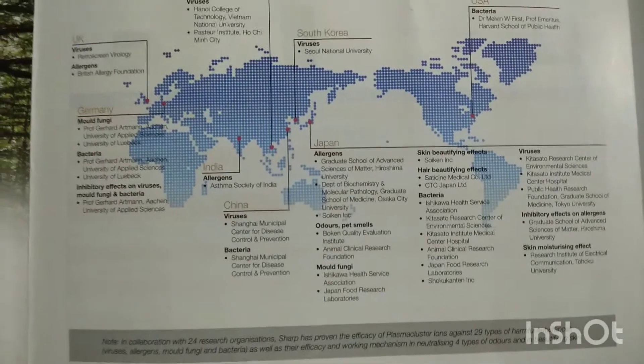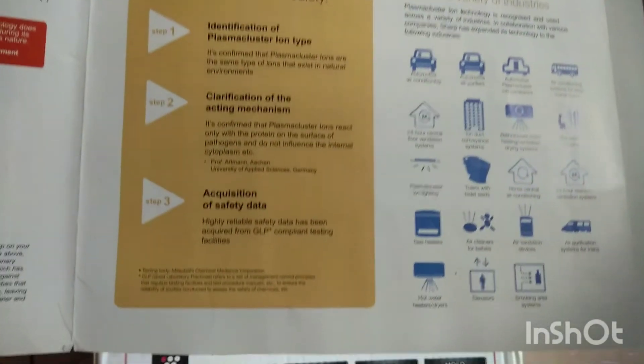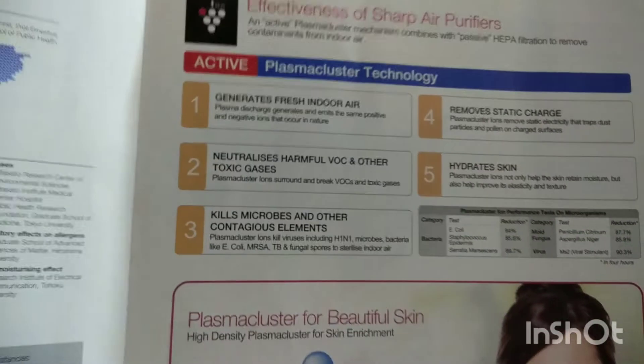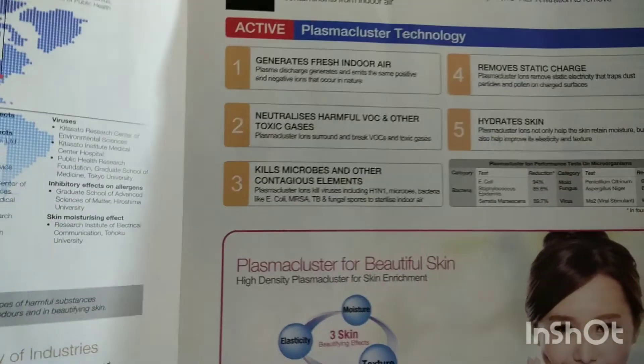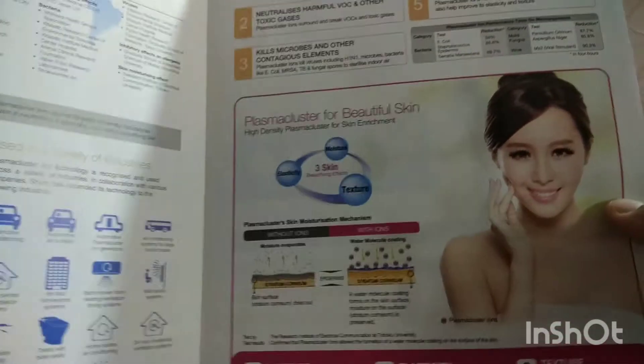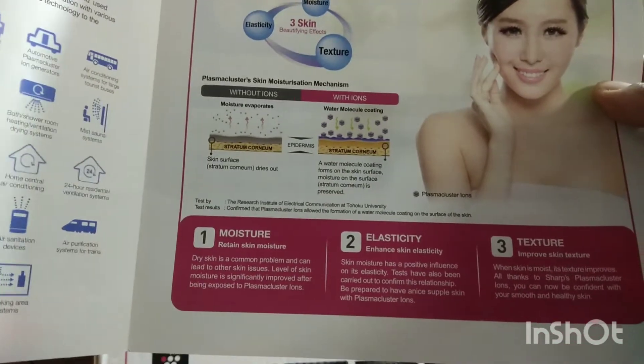This is a certified product — you can take a screenshot and verify the certifications yourself. The benefits you get from this purifier include clean air and an added advantage of helping with skin beautification, though I could not personally notice that effect. Regardless, it is an added advantage mentioned for this product.